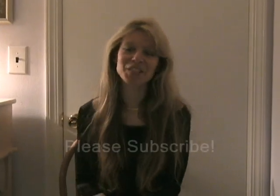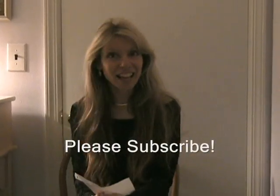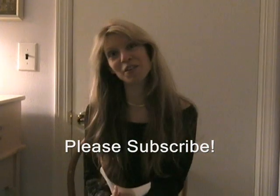Hi everybody! Welcome back to U-Tips for You. Today I have 10 tips for you — 10 tips to make you look better, younger, more vibrant. 10 tips that are easy. You can do them right away.